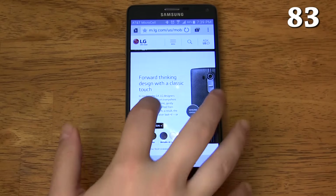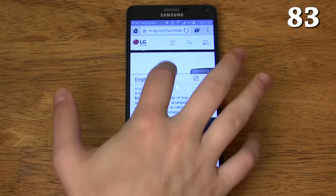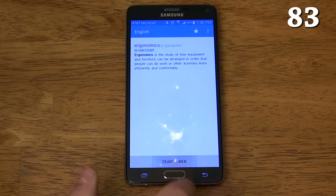Long pressing on text in various apps brings up a few actions for the text. One of those options is to look up the word in a dictionary, which quickly defines the word for you in a pop-up. You can also do a quick Google search on the word to get even more information.